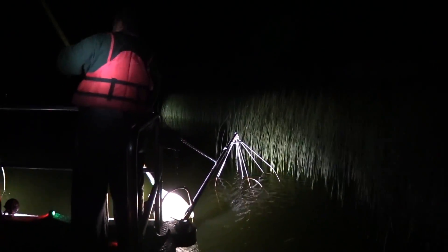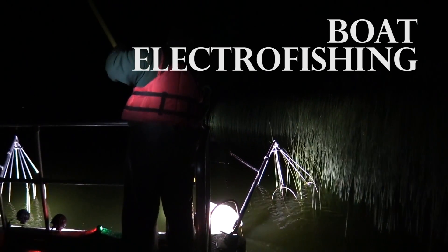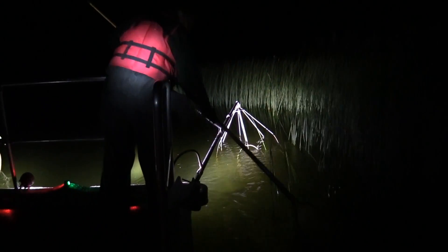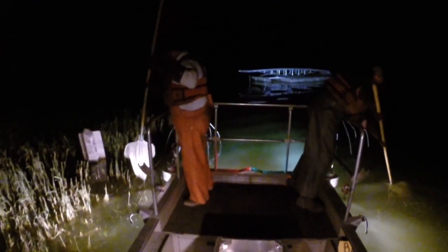Lastly, we conduct boat electrofishing, which involves idling along the shoreline at three miles per hour while emitting low-frequency electrical pulses that travel from the booms hanging off the front of the boat to wires that dangle off the front of the hull. The electrical current we create only temporarily stuns the fish, allowing us to scoop them up and place them safely in a live well to recover.